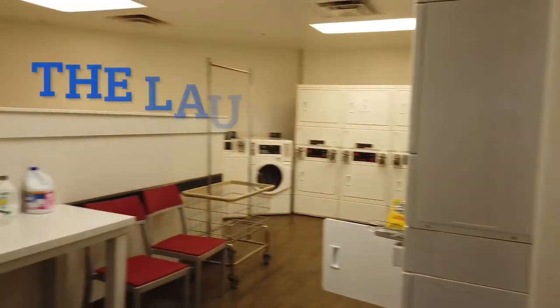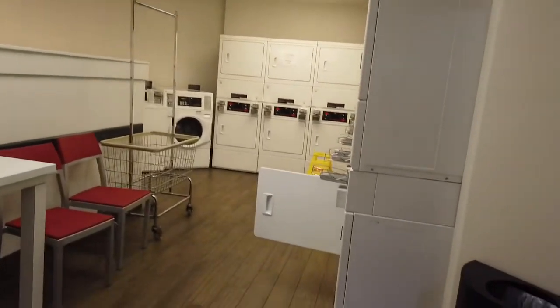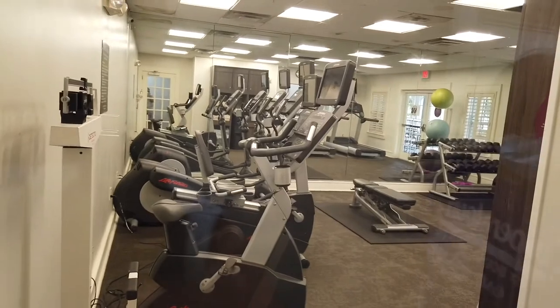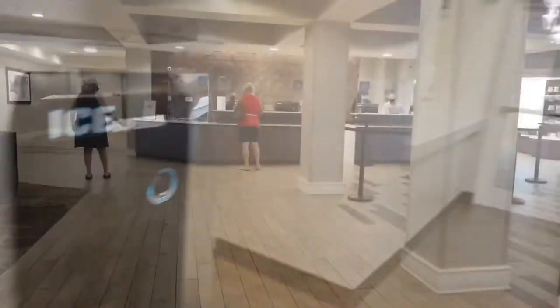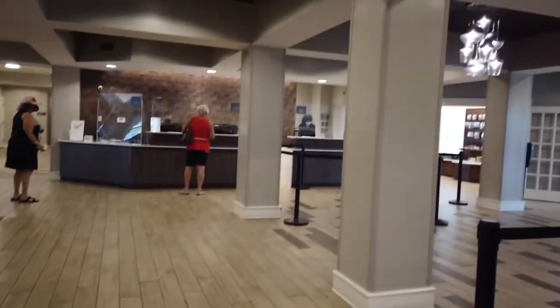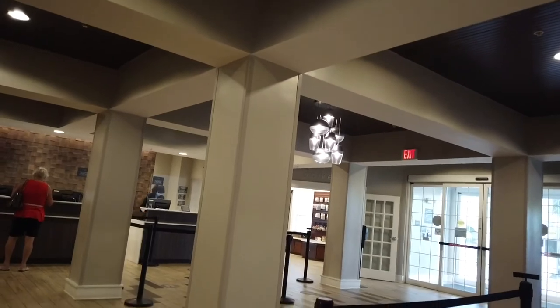If you are staying a while, you may want to do your laundry — this is the laundry room. The exercise room is open 24 hours a day. The ice machine is on the first floor, but you get a refrigerator so you can make ice in your own fridge.